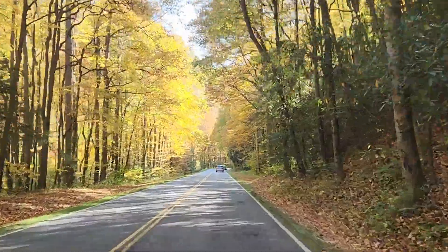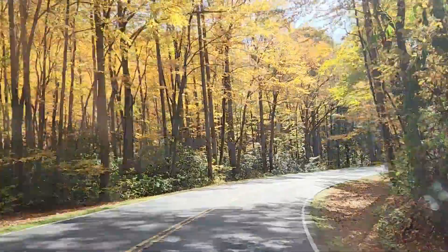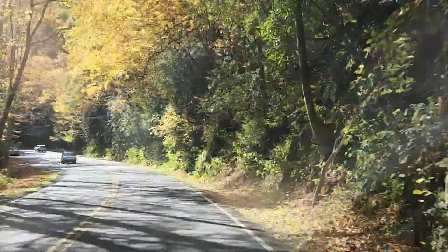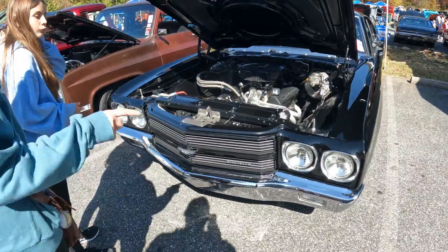Video does not do this drive justice. This one is pretty.